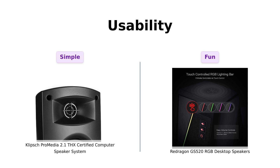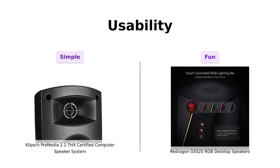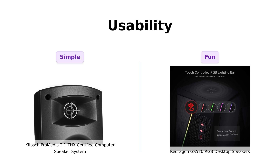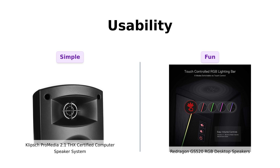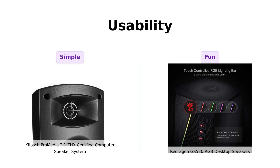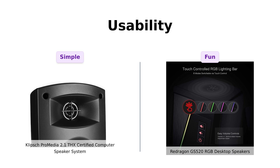Lastly, we have usability. Klipsch's setup is as easy as plugging in a toaster, and users appreciate its handy control pod for volume and subwoofer adjustments. Meanwhile, Redragon has individual volume buttons and a touch-controlled RGB lighting bar, making it feel tech-savvy and fun. Reviewers highlight the ease of use and long cords, but some mention issues with cable length for ultra-wide monitors. If you want simplicity, Klipsch wins. But if you're into fancy lights and easy access, Redragon takes it home.